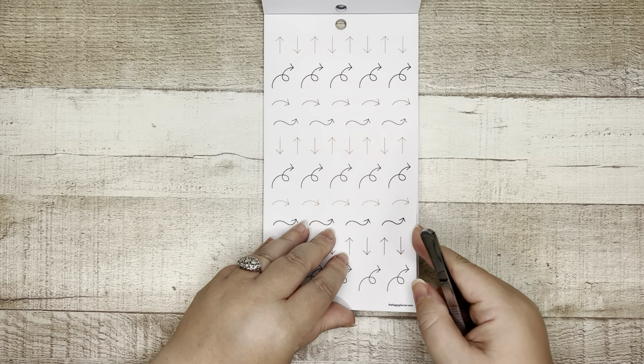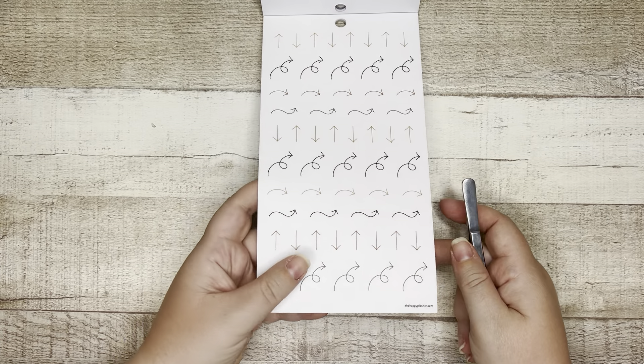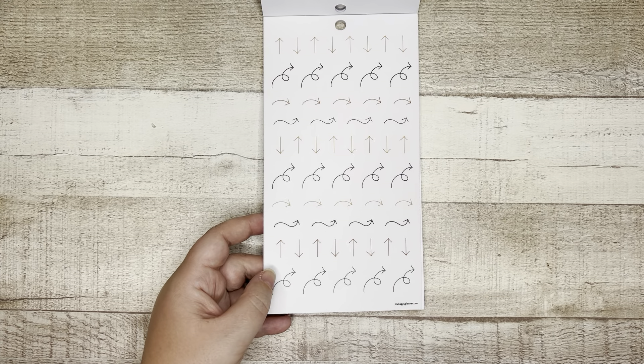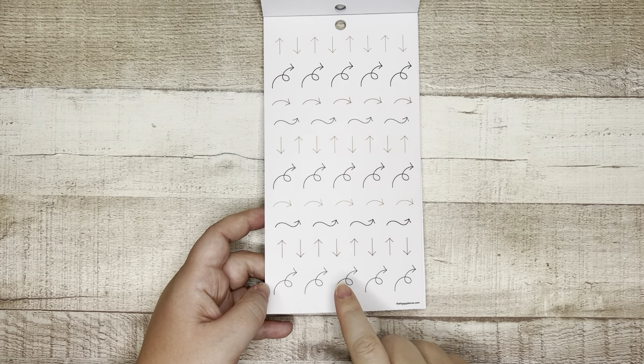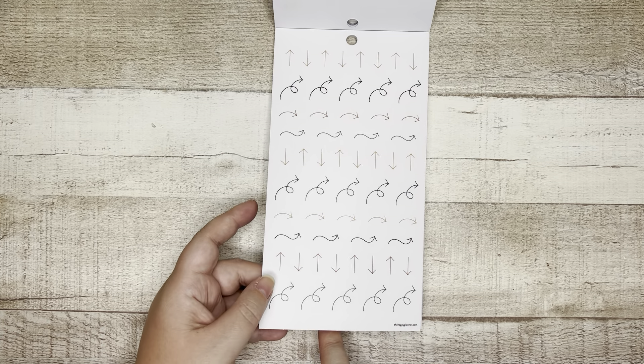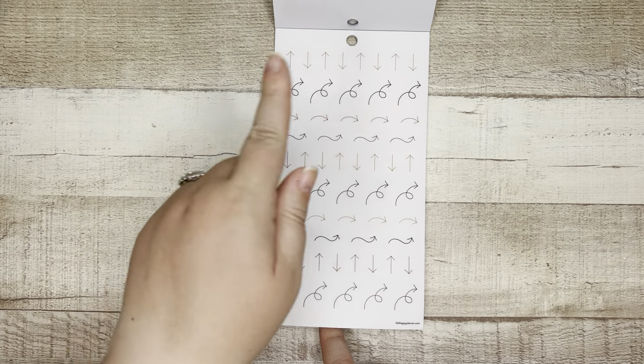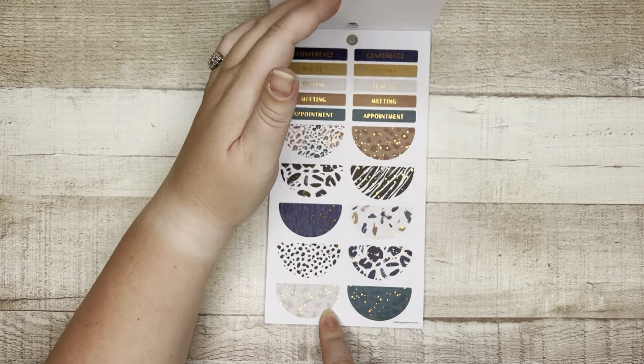I love these — these are just functional arrows. They're clear so you can point to or highlight different things in your planner. These are really great on the monthly layout — if you want to migrate a meeting from one day to the next you can just do a little arrow. They're also great for memory keeping.